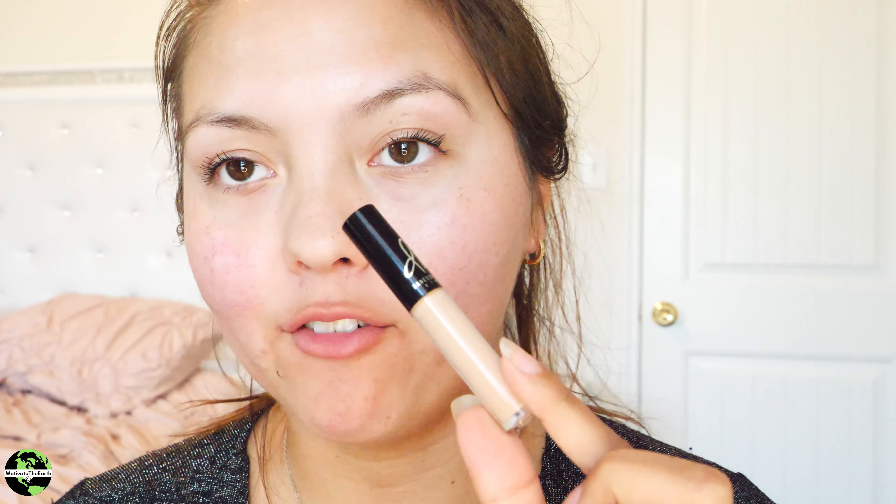So I'm gonna put on some foundation. I kind of just woke up and as you can see I'm looking a little rough. I'm gonna do the Danessa Myricks Vision Cream Cover. This is a sampler — I do have a full bottle but I forgot it, so I'm just going to put it everywhere I know I'll need it.